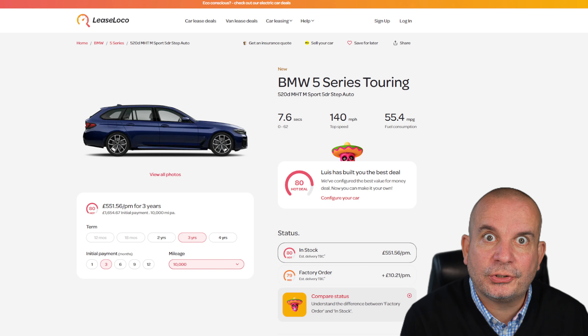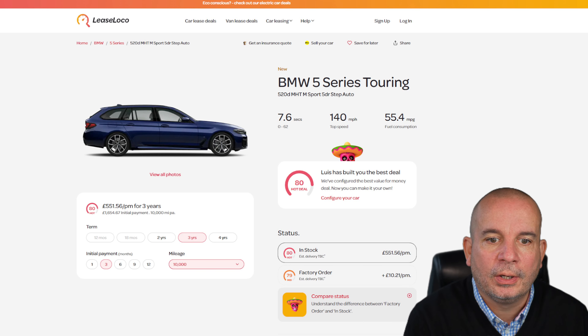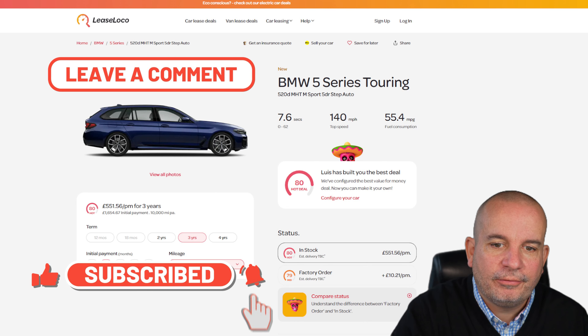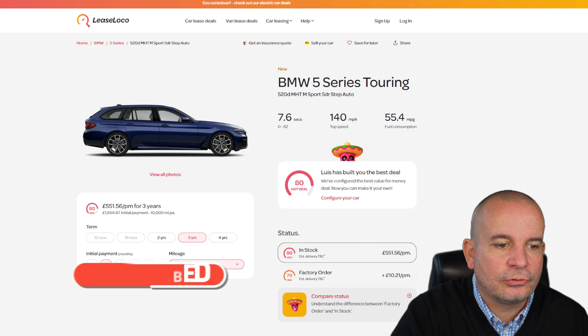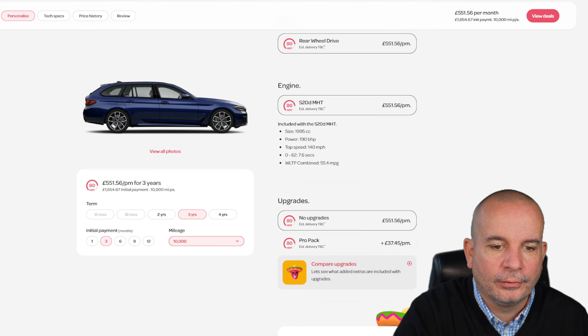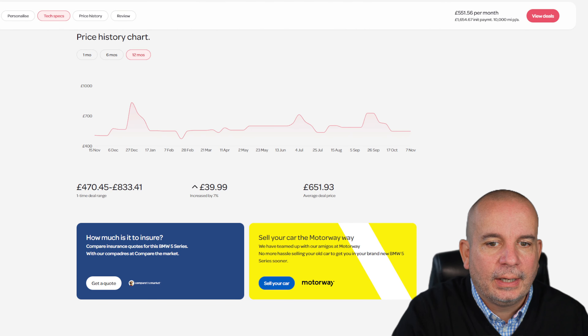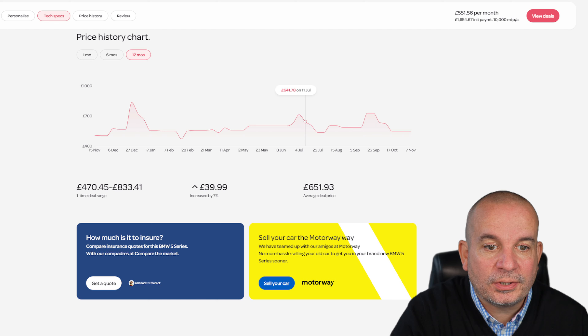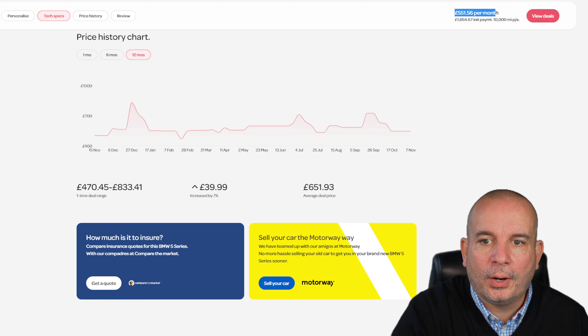Next we've got the BMW 5 Series Touring — the 520d Mild Hybrid Turbo M Sport Steptronic Auto. It's 7.6 seconds to 62, 55.4 mpg, £1,654 up front and £551 a month. The price has been up and down — at its peak £833 a month. It's actually £40 more now than it was 12 months ago, but in July it was £712, in September £726 a month, and we're now at £551 per month.